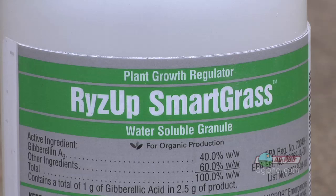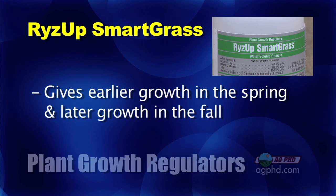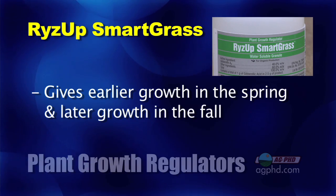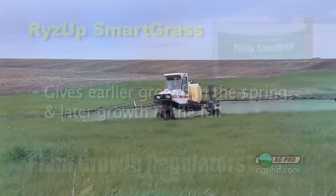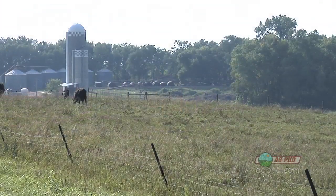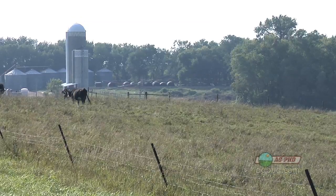Another new one that's come out is called Rise Up Smartgrass. You would use this out in your pasture to get earlier growth in the spring and more growth in the fall. With the Rise Up — and we're trying a little bit on our farm — they say it's not going to help grass production in the summertime. Instead of your grass being ready for livestock around April 15th, it might be ready March 20th or so. You gain a little bit of time in the spring and a little bit of time in the fall, and that's where the big benefit is.